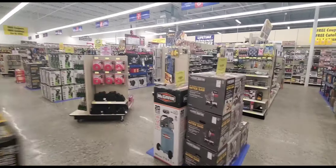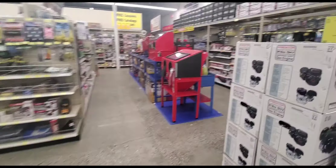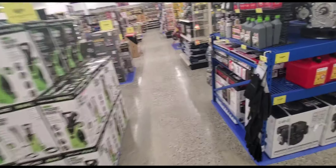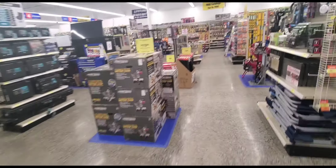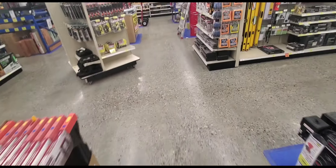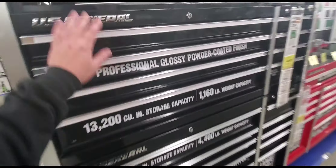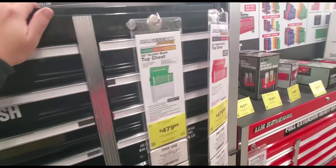Let's make our way around — dead as a doornail in here. I don't know how the stock market hasn't crashed besides all this coronavirus stuff. There's nobody in any of these stores — ever. Here's the U.S. General again, not bad.